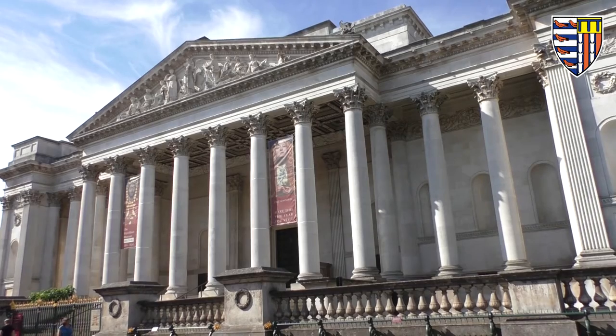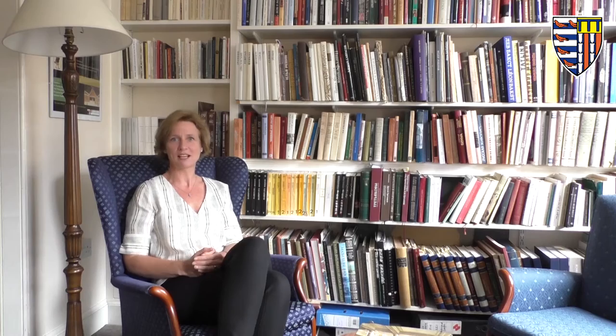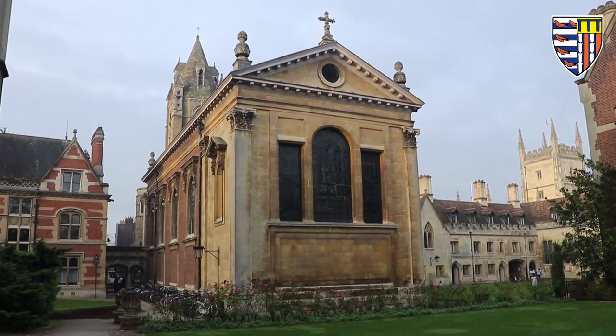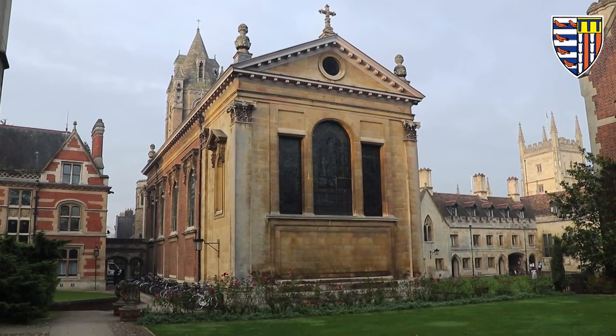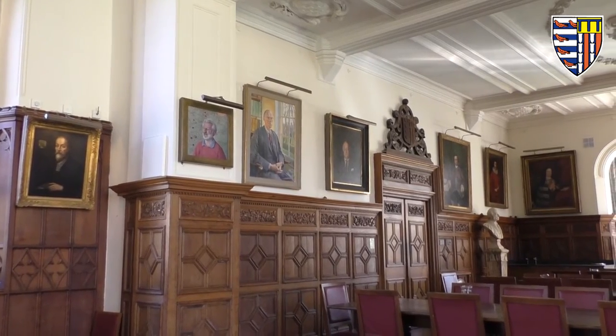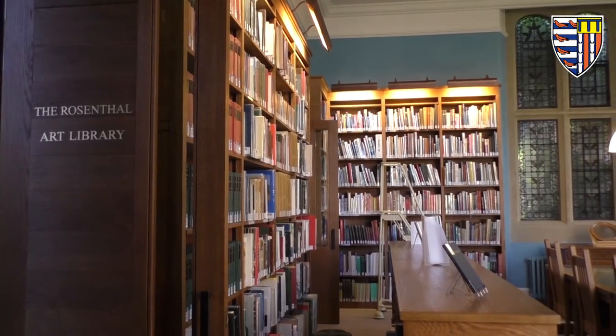We're very close to the Fitzwilliam Museum — it's minutes away, you can tumble out of bed and be there five minutes later. We're also very close to the department. Pembroke is a lively community that's very proud of its culture, which includes its visual culture. We have in the chapel the first building designed by Sir Christopher Wren, who went on to build St Paul's Cathedral. We have some fabulous portraits, some of them in the hall but some scattered around the College, and we've also got a brilliant section in the library.